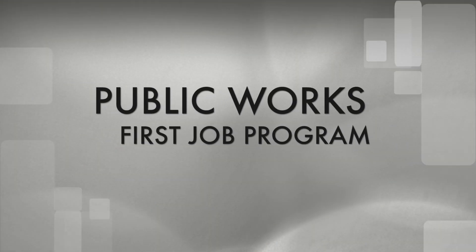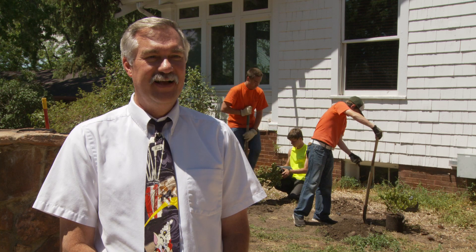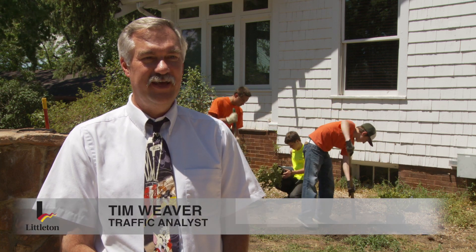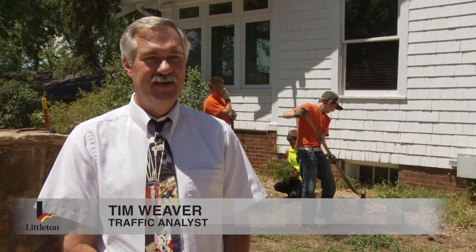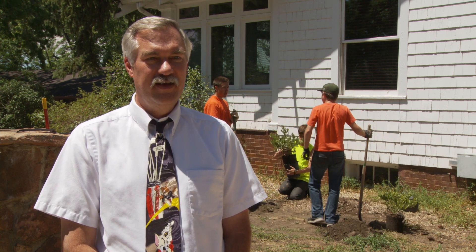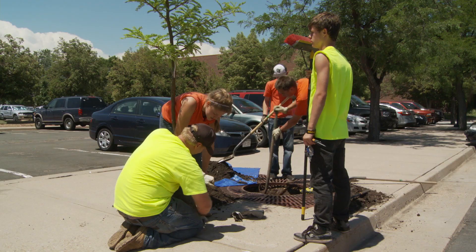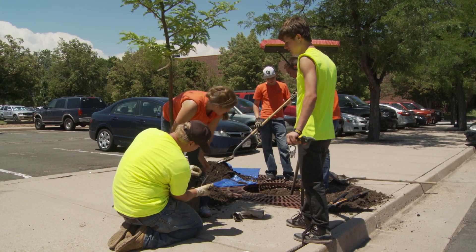My brother got his first job in the city of Littleton. I'm Tim Weaver, traffic analyst for the city of Littleton. One of the programs I oversee is the First Job Program. Those kids are working behind me right now, planting some bushes. The First Job Program has been going on for 12 years, started in 2001.